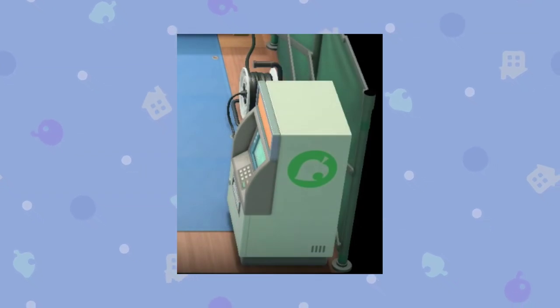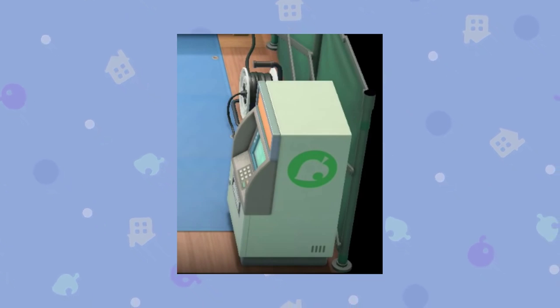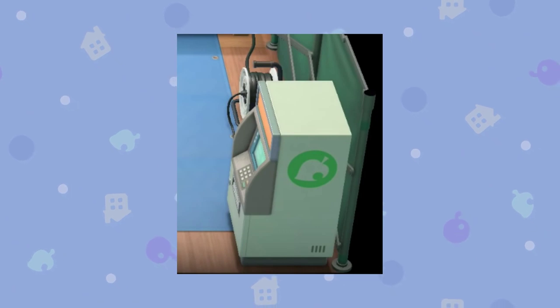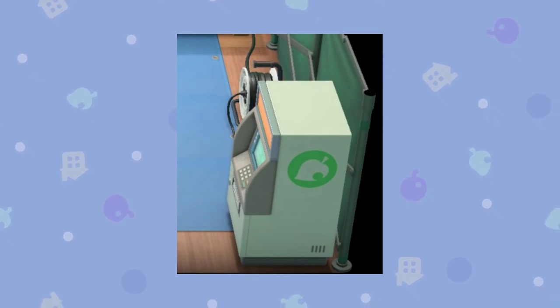Another little thing I noticed: when you look in Tom Nook's little tent, he has a very special machine in the corner that we don't know what it is or what it does. It could just be an ATM, but it does look to me like it would be the sort of place where you would exchange your Nook Miles for items, recipes, and other activities.